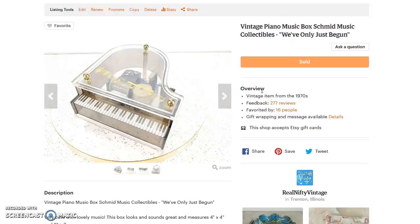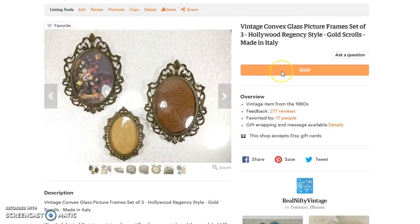Next up is this piano music box — it plays 'We've Only Just Begun.' I recently found another one of these, except it's not the same thing: this one is strictly a music box, while the new one is also a jewelry box, so I can't just update the quantity. This one sold for $24 with $4.66 shipping, so I made about $19. I don't remember what I paid for it — probably less than a dollar.